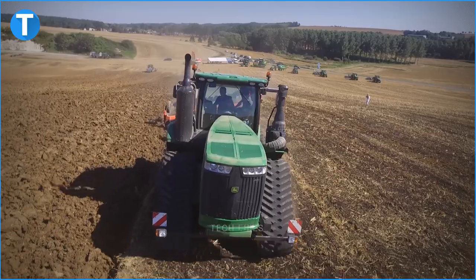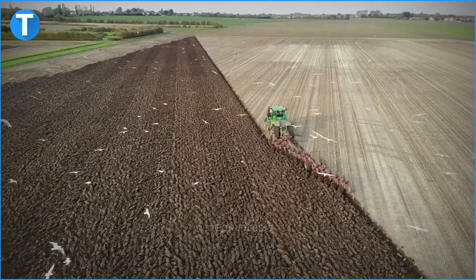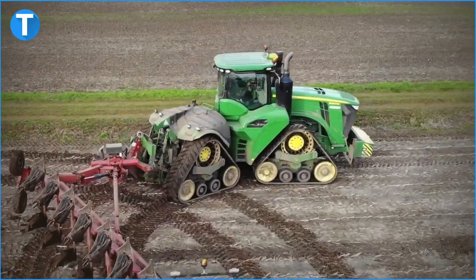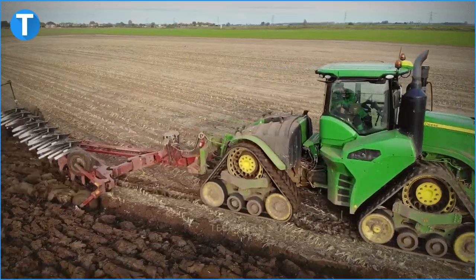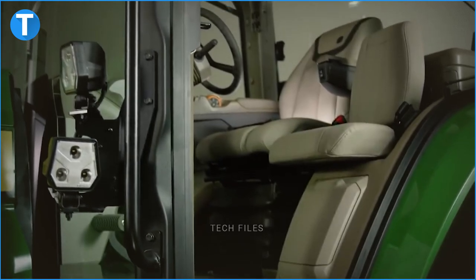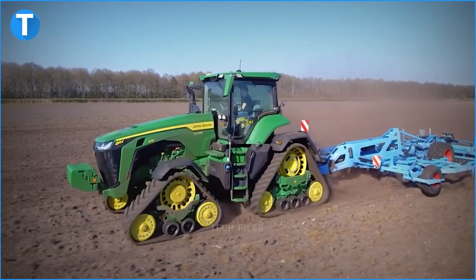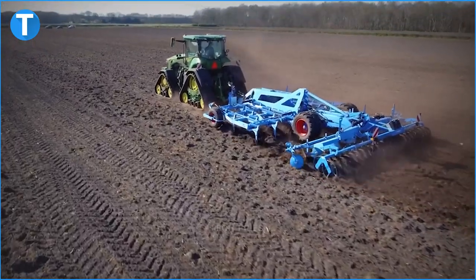The 9620RX has a hydraulic pump with a standard rated output of 220 litres per minute. Its hydraulics is a closed-centre, pressure-compensated type. It also has a John Deere E18 18-speed power shift transmission system with an efficiency manager feature that generates a maximum transport speed of 40 kilometres per hour. The tractor is usually fitted with standard hydraulic power steering but can also be fitted with active command steering. Both sets of tyres are available in 18-inch, 24-inch, 30-inch and 36-inch options.